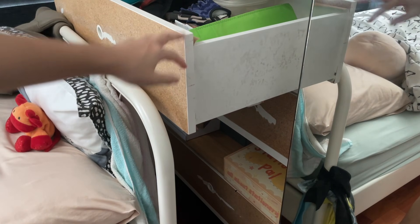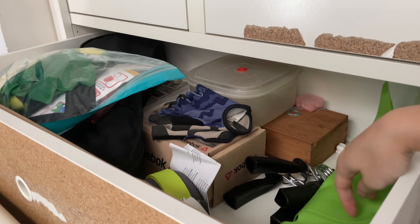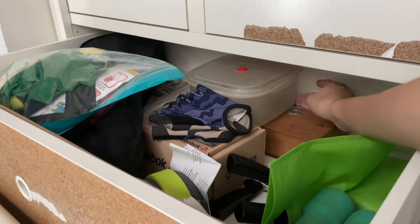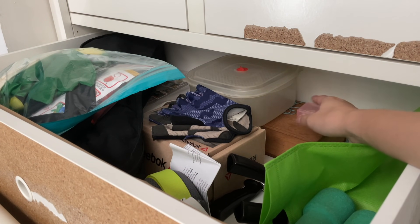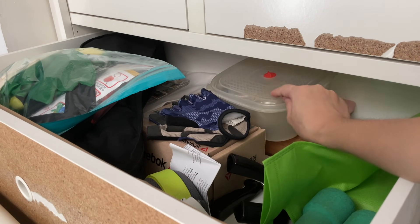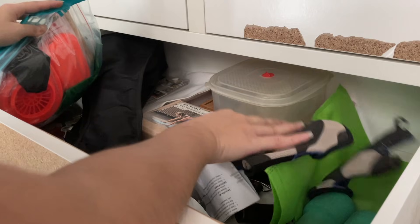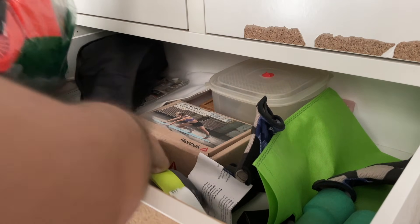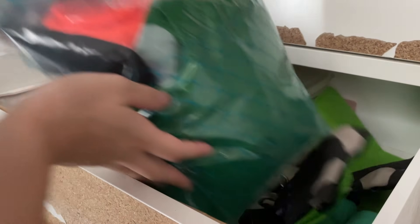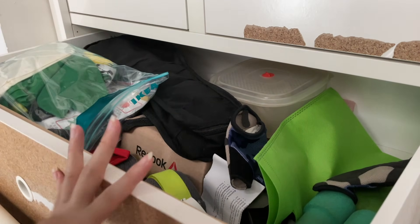On this middle level I have a lot of random stuff. Weights for exercising, random bags, and — this is absolutely disgusting but I kept my baby teeth. I also have my inhaler from when I was like five. Gloves, ankle weights that are currently kind of spoiled so I don't really use them, my ukulele, and my dinosaur costume. Yeah, that's some random stuff.